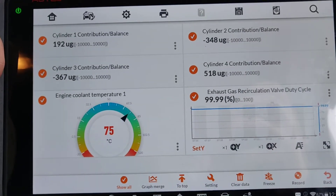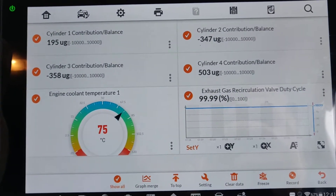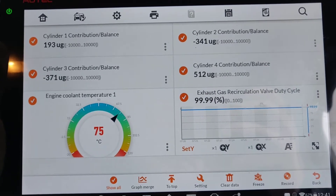Issues with DPFs, issues with soot, emission failures, and low MPG can all be down to a dodgy thermostat.